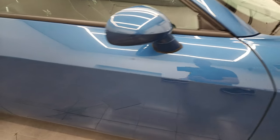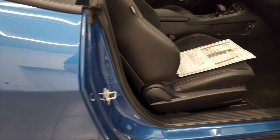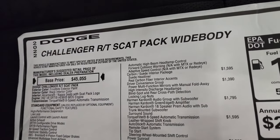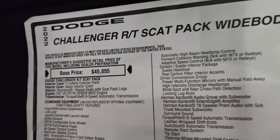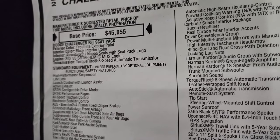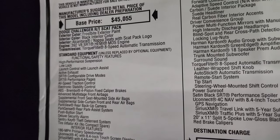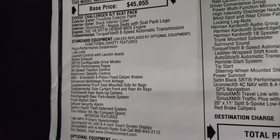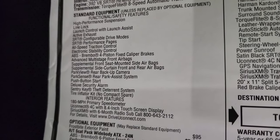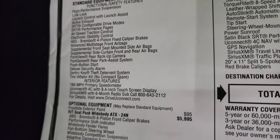Let's take a look at the original window sticker. I'm not going to go over everything, just some of the highlights. RT Scat Pack wide body. Frostbite is the color. Black interior, Alcantara and Napa seats with Scat Pack logo. The 392 V8 Hemi has the 8-speed automatic transmission. Everything on your left is standard — the high-performance suspension, line lock, all that stuff is standard.